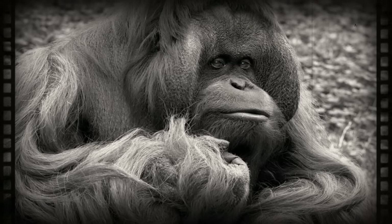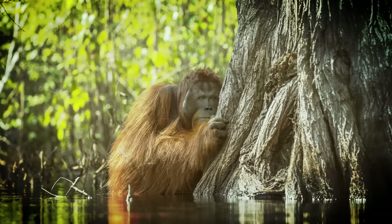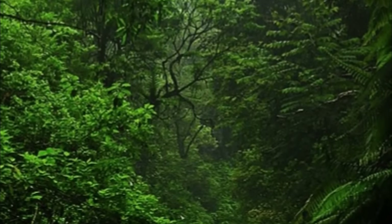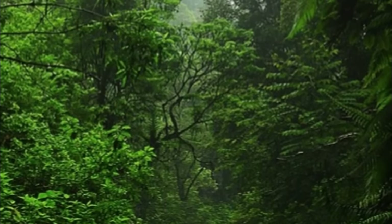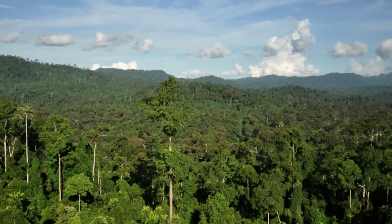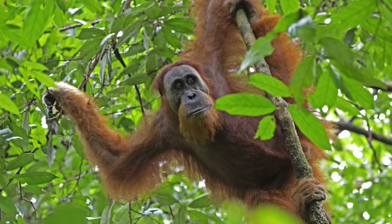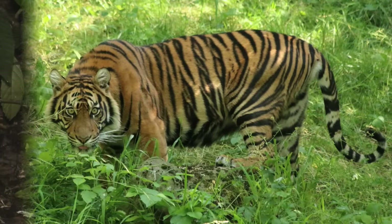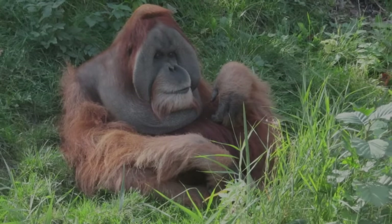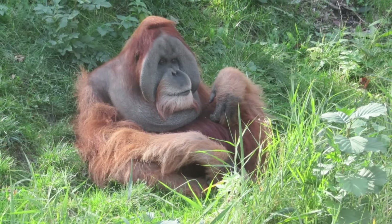Orangutans are found in Indonesia on the islands of Sumatra and Borneo. These apes were once widespread through mainland Asia during the Pleistocene. Orangutans prefer habitats along waterways and in lowlands because of their high dependence on fruit. Biologists have described their habitats as inaccessible, swamp-logged, leech-laden tropical forests. The islands of Borneo and Sumatra have vast mountain ranges and orangutans are rarely seen in elevations that exceed 500 meters. In Sumatra, orangutans are entirely arboreal because large predators such as tigers and leopards patrol the forest floor. Borneo contains fewer large predators, so males will travel terrestrially and feed on the ground, but females will remain in the trees because of their smaller size.